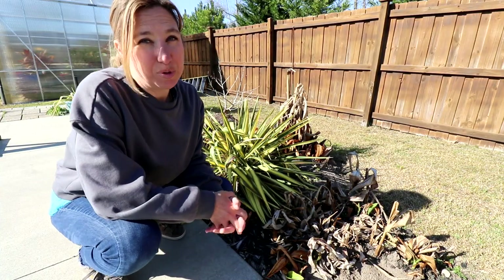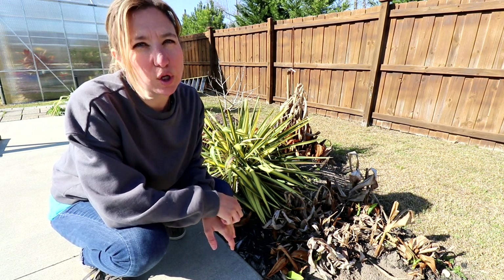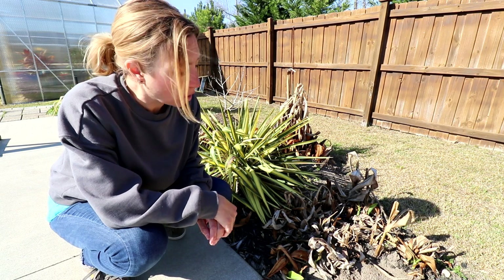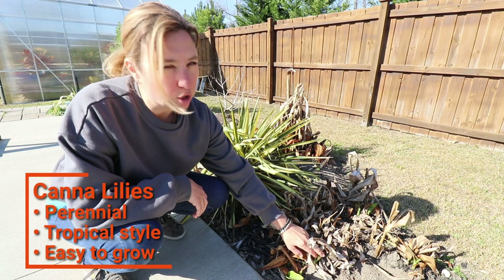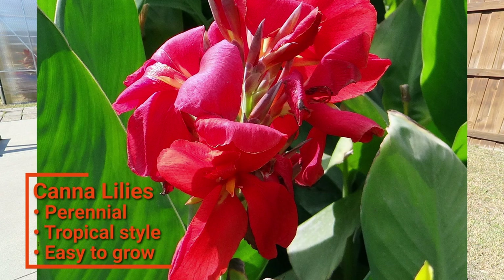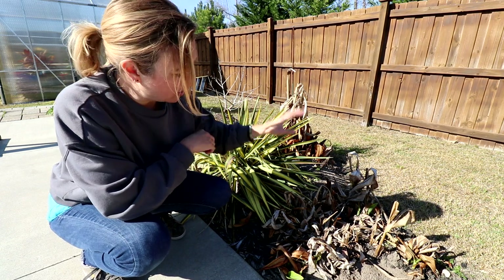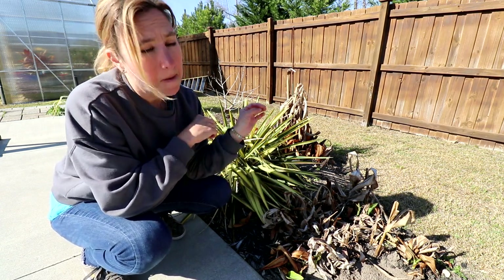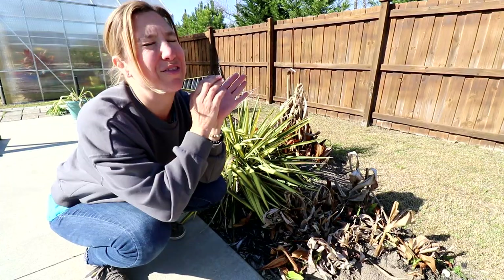My garden really puts on its best show in the summer because I have lots of tropical plants that don't start thriving until later in the season. But I do have canna lilies here and you can see them creeping up. Last week we had a really warm week and that's when you start to see the canna lily leaves unfold — but then we got frost over the weekend and they turned brown. Canna lilies also spread and are easy to divide; they're really easy to take care of and so gorgeous.